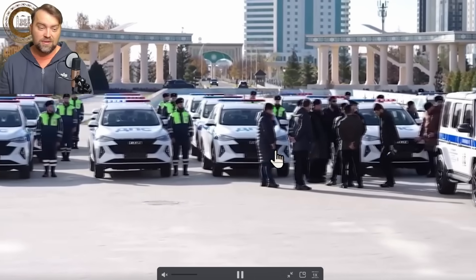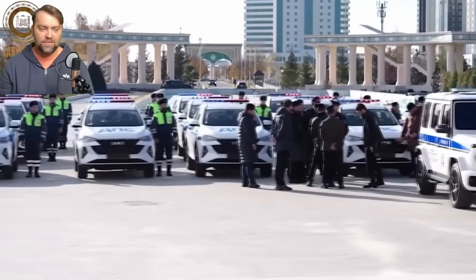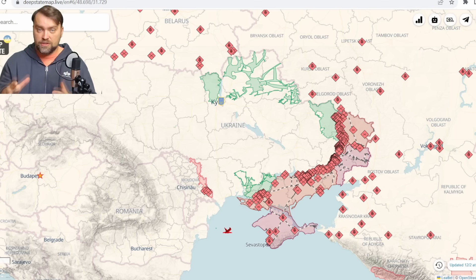Chechen leader Kadyrov presented vehicles to local police, mostly China-made, but also a couple of German Mercedes-Benz G-Wagens. I wonder why police needs those vehicles. Kadyrov seems to have some childhood trauma — he wasn't able to get enough presents as a kid, so now he plays with expensive cars. Previously he presented western-made vehicles to his bodyguards. These are not funded by Kadyrov personally nor by Chechen taxpayers, but by Russian taxpayers from other regions of Russia, because Chechnya is unable to produce significant products or sell enough resources and receives funds from Moscow.